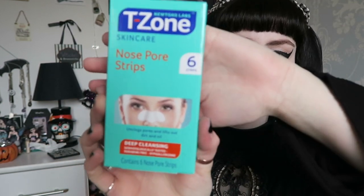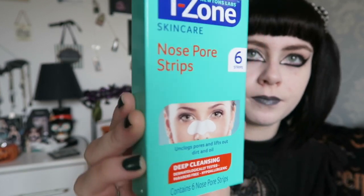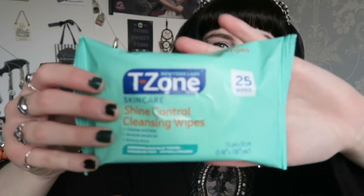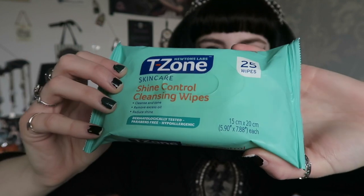I also picked up these pore strips — they were £2 and you get six of them. I feel like they do help; I don't use them too often but wanted some in case I needed them. I also picked up these shine control wipes because they were 99p. These are good if you don't have much time to wash your face. That was the last T-Zone item.